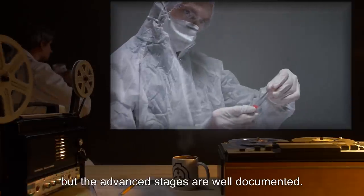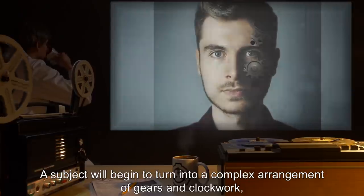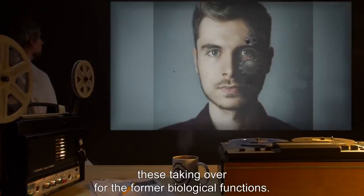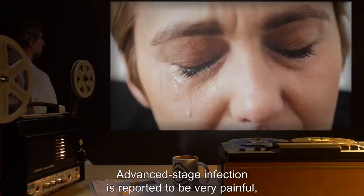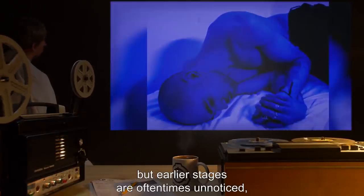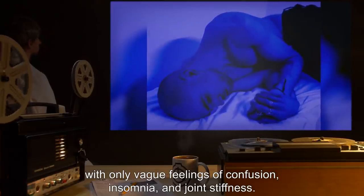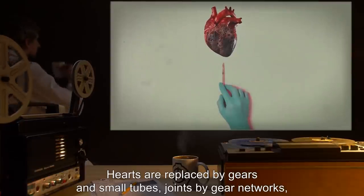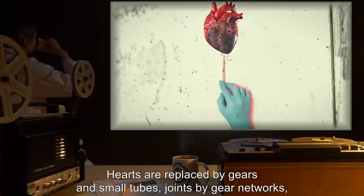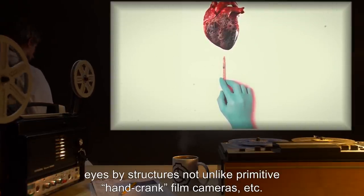A subject will begin to turn into a complex arrangement of gears and clockwork, these taking over for the former biological functions. Advanced stage infection is reported to be very painful, but earlier stages are oftentimes unnoticed, with only vague feelings of confusion, insomnia, and joint stiffness. Hearts are replaced by gears and small tubes, joints by gear networks, eyes by structures not unlike primitive hand-crank film cameras, etc. SCP-217 shows first on the outside of the body in all creatures except mammals.